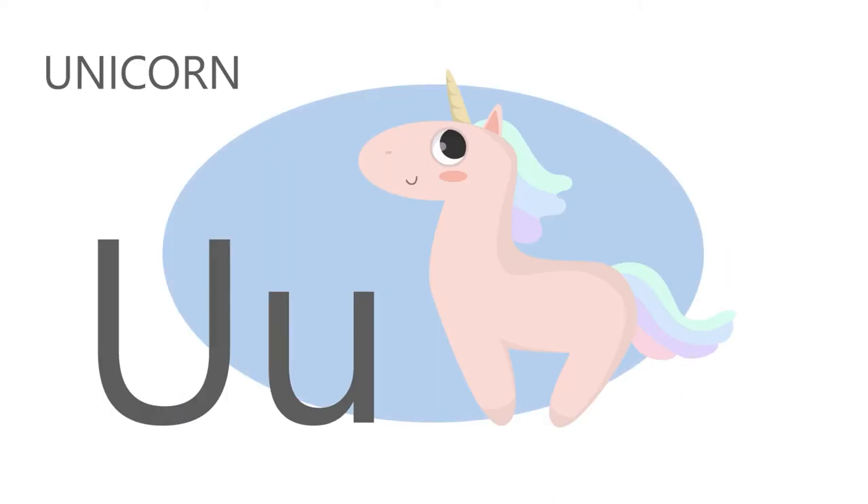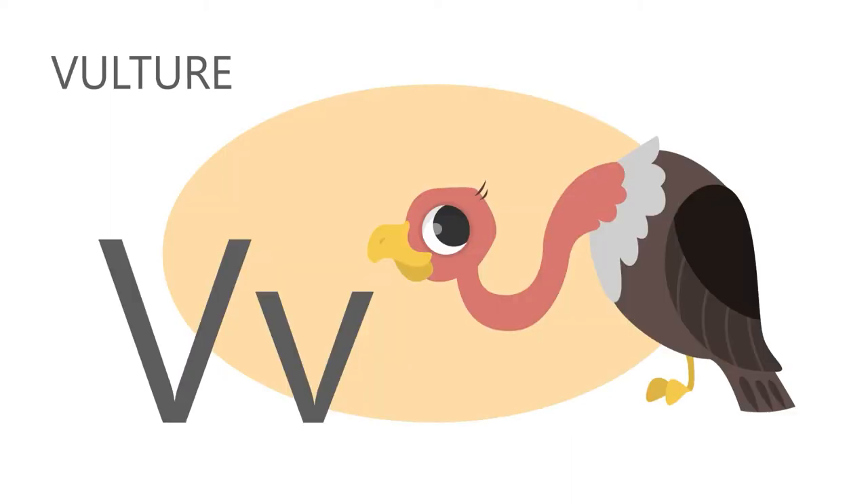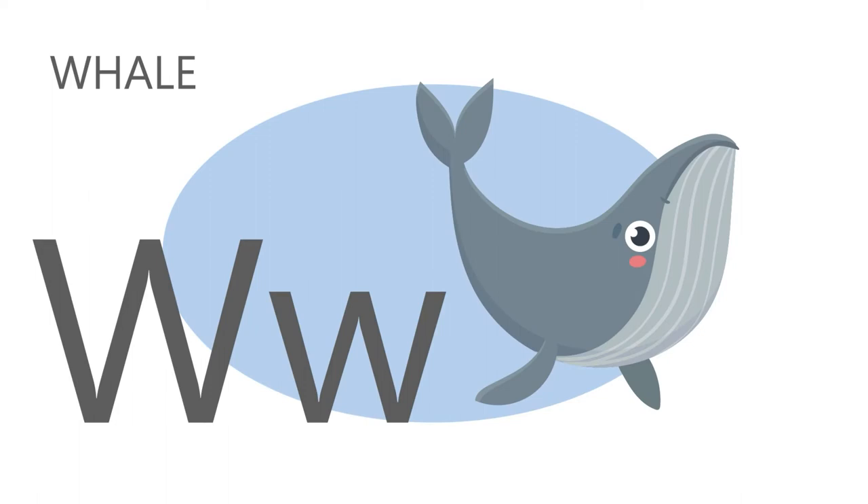U is for unicorn, u, u, unicorn. V is for vulture, v, v, vulture. W is for whale, w, w, whale.